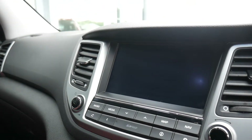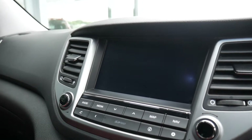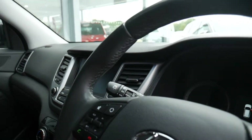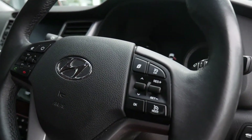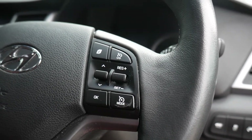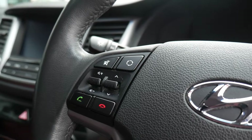You've got dual climate control, and also controls for the heated and ventilated front seats and heated steering wheel. There's the screen for your navigation, digital radio, and rear parking camera. Automatic lights and wipers are all standard on this car. On the steering wheel you've got cruise control, speed limiter, trip computer buttons, and on the opposite side audio controls and Bluetooth for your phone.